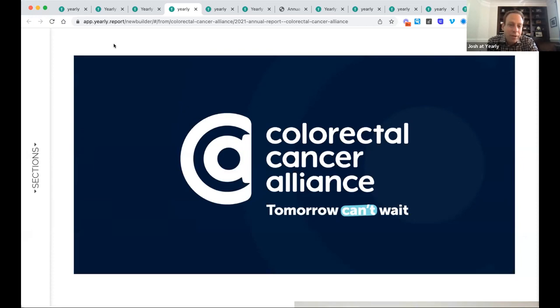Sean asks: how important are color palettes in your report? If brand consistency and brand guidelines are important to your nonprofit, then it's really vital that you use your colors. Within the Yearly platform you can save all of your colors, and as you design a report you can have your font be your exact brand color, background images, et cetera — you save all that within a brand kit, same with your fonts and photos, so they're all right there and you're keeping that consistency as you go.